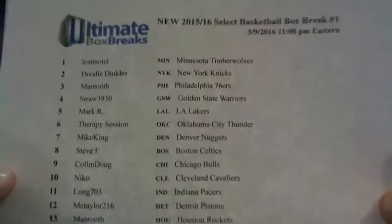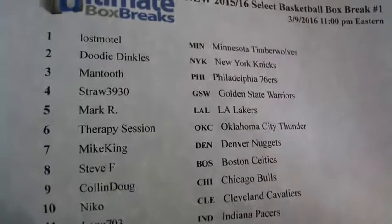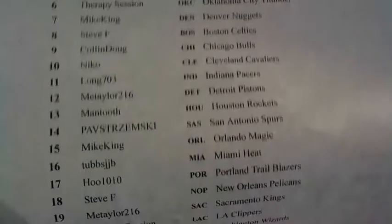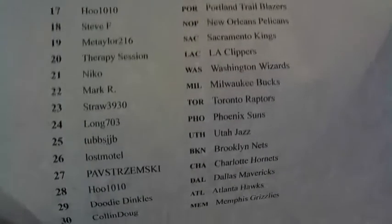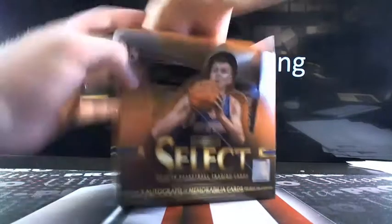All right, here we go — it's the brand new Panini Select Basketball. It's 11 PM Eastern Standard Time. Here's everybody up in it: Lost Motel, Doody Dinkles, Man-to-Straw, Mark, Our Therapy Session, Mike King, Stevie F, Colin, Nico, Meat Sailor, Tubs, Who Long, 703. Let's see what we got. Basketball has an unbelievable international market — it's insane. Brand new Select, here we go.